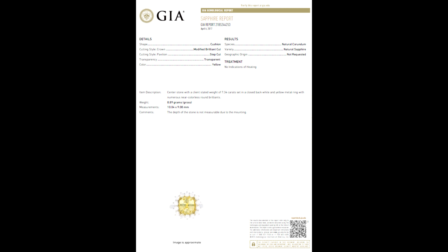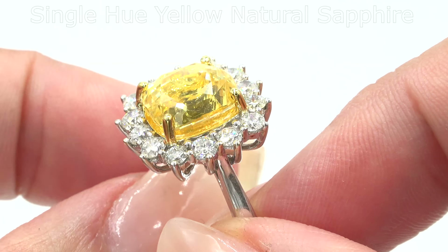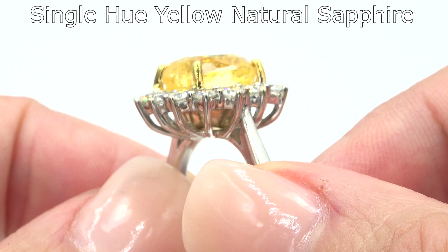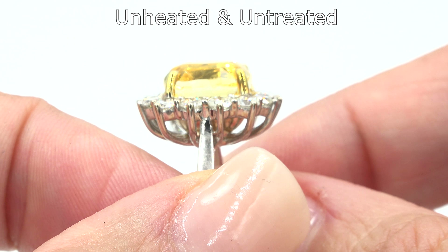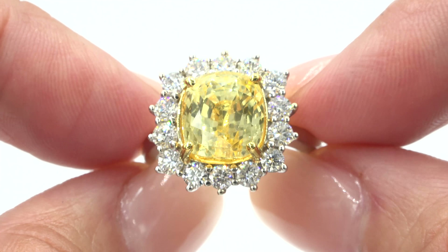This ring was recently evaluated by the Gemological Institute of America. GIA is the world's foremost authority in gemology and they have confirmed that this is a cushion shaped single hue natural sapphire. This evaluation has also confirmed that this sapphire is unheated and untreated.